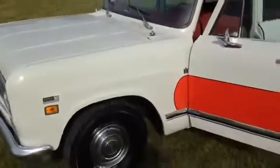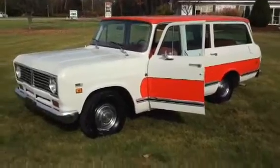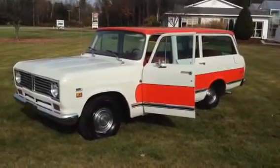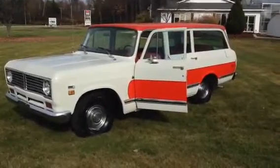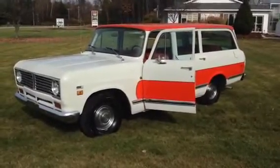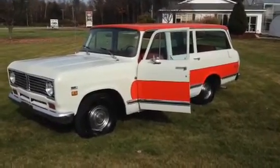There you have it — pretty sweet Travel All. '73 runs, drives, new transmission, new valve cover gaskets, new tires, new exhaust. Spent a lot of money on this one — a lot more than I'm going to recoup. But you live and learn. This is going to make somebody a great ride. Bid with confidence. Good luck.